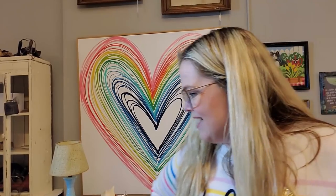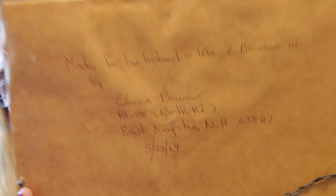The last thing I got from that antique mall — I didn't get a whole lot — but I got this needlepoint. It simply states 'I love you.' And on the back, this is the part that really kind of sold me on it: it says 'Made for her husband William L. Balmer III by Eleanor Balmer, Route 108 North Road, East Kingston, New Hampshire, on 5-23-69.' I love it when things are signed, because now all these years later we know that Eleanor did this, and she did a fine job. Everybody's gonna remember because someone had the fortitude to write all of your information on it.